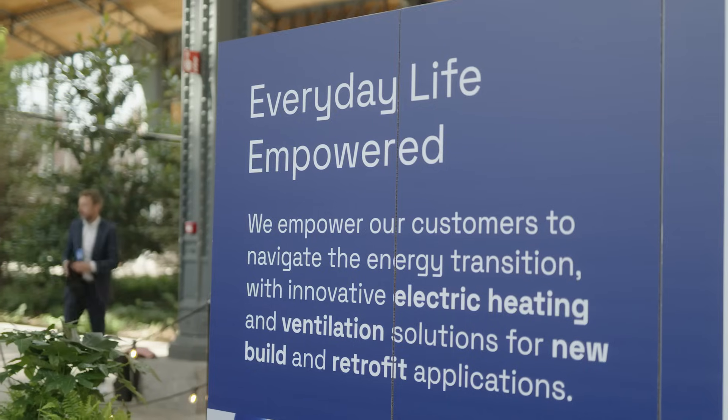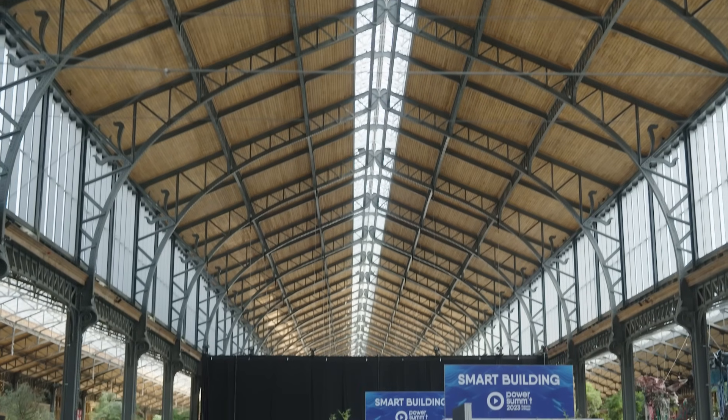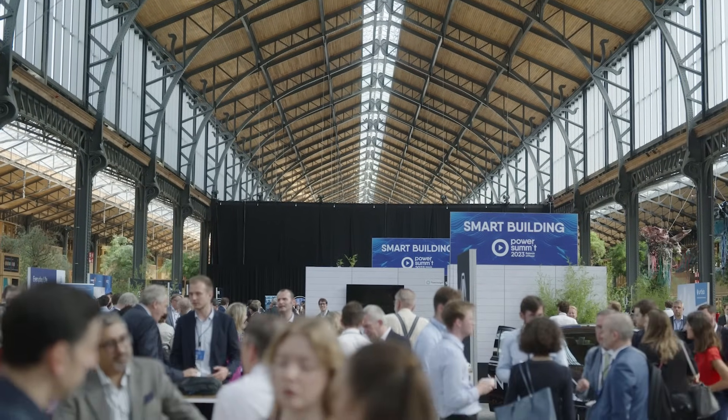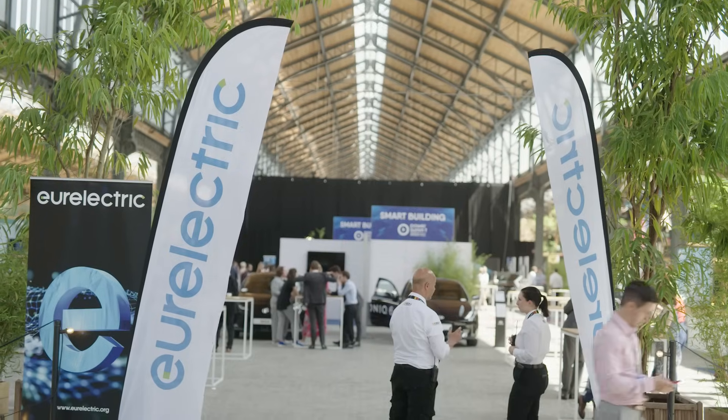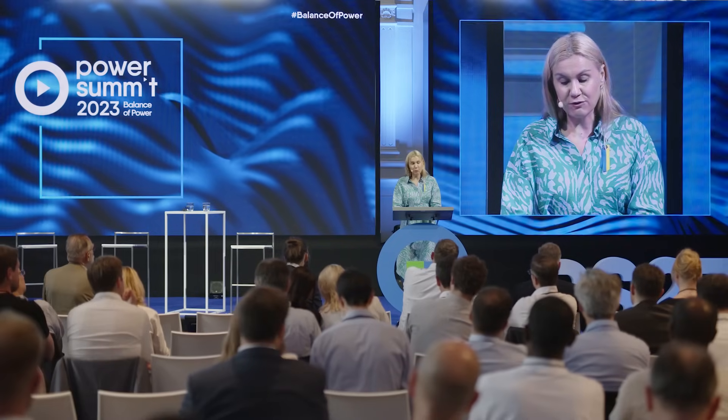TNC is working with different partners across stakeholder groups — from industry and corporates to civil society — to advance our renewable energy goals in Europe. One example is our partnership with Euroelectric, where we're showing that renewable energy deployment and nature protection and restoration can go hand in hand, and when done smartly, can deliver considerable benefits for nature, people, and climate. We built this policy partnership with Euroelectric, which represents Europe's power sector, to establish opportunities for innovative policy thinking that can really move this space forward in the EU.